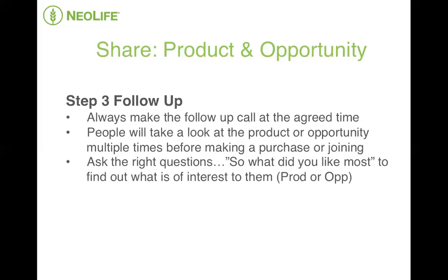Step three: following up. Stats are telling us that people will need to take a look at your product or your opportunity multiple times before making a decision to purchase or to join the NeoLife community. This means that your follow-up game needs to be super, super strong. And once somebody has taken a look at a four-minute video, you need to follow up with them and invite them to the next exposure depending on their need and where the interest lies. And when following up with somebody after they've watched the video, ask a great question. I ask, 'What did you like most?'